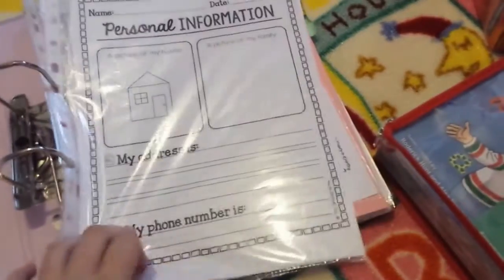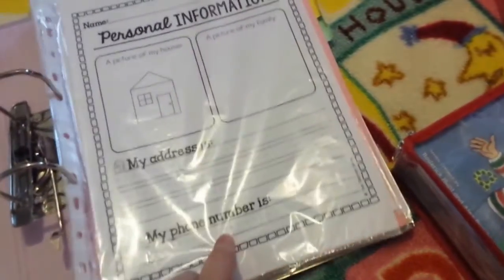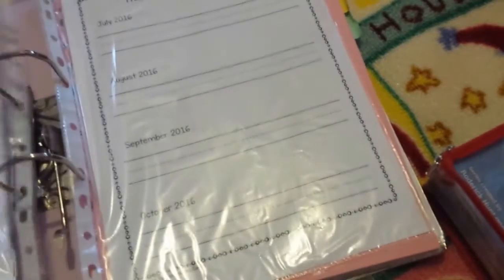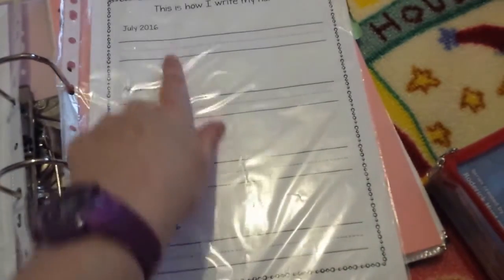She does her morning calendar — in here we have personal information, it's all blank because I didn't want to fill it out yet, and that's for her to learn her address and phone number. And then this is for her to practice handwriting her name — you can see how she progresses throughout the year. It goes through the rest of the year, which is really cute.